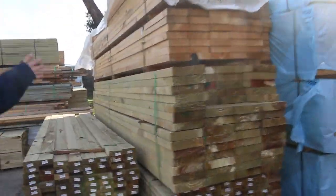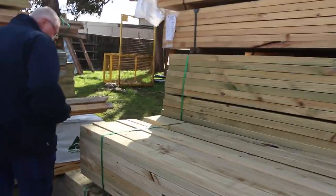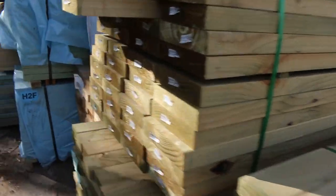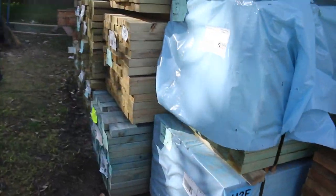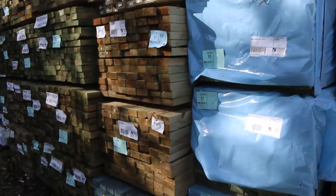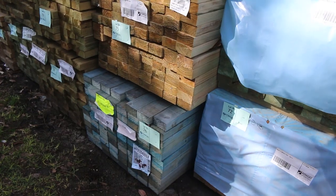As you can see, lots and lots of stock here. Some nice 90x35 treated pine there, a bit of T2 in the back. Some 90x45 three-sixes. There's a pack down the bottom, number 76 — 90x45, 6-metre pack of T2 there. And the whole wall of treated pine in there, as you can see.